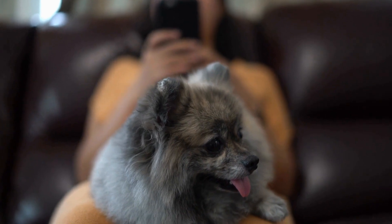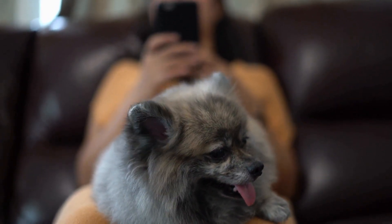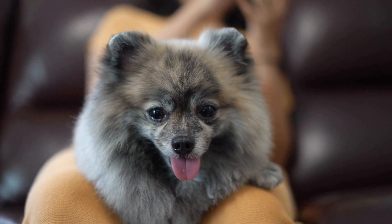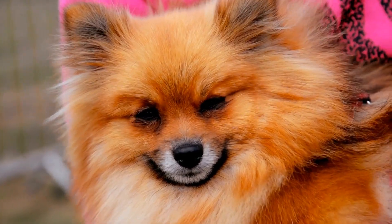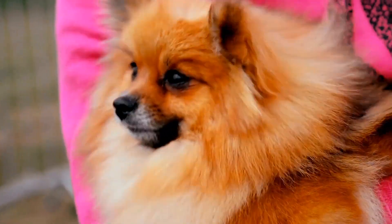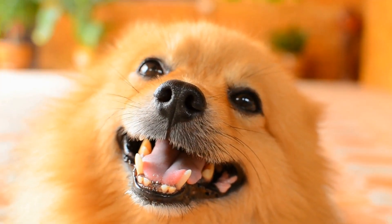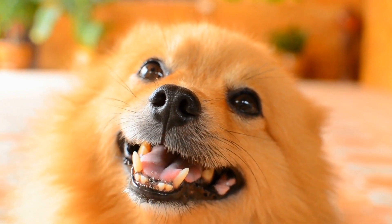In conclusion, Pomeranians are truly adorable companions that bring joy and laughter into the lives of their owners. Their small size, fluffy coats, and spirited personalities make them irresistible. However, it's essential to understand their specific care requirements, including regular grooming, dental care, and training. With the right love, care, and attention, a Pomeranian can become a loyal and beloved member of your family for many years to come.